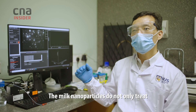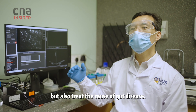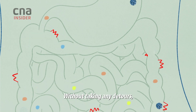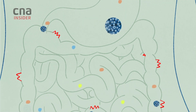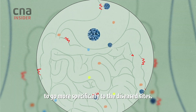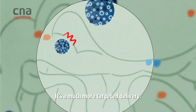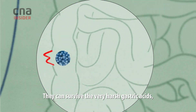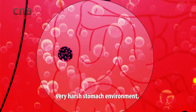The milk nanoparticles do not only treat the symptoms of the gut disease, but also treat the cause. Without taking any detours, these little things can go straight to the damaged gut barrier. The nanoparticles have a natural tendency to go more specifically to the disease sites — it's a much more targeted delivery. They could survive the very harsh gastric acid and stomach environment.